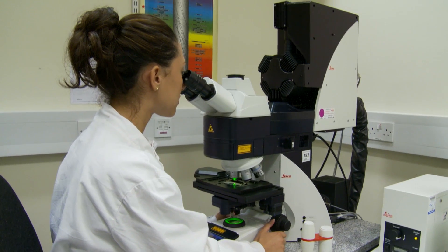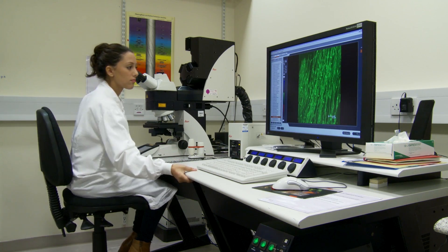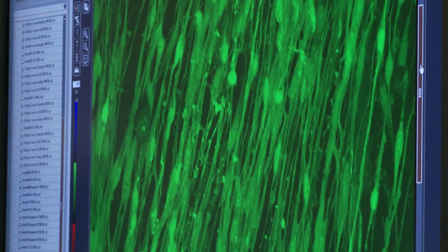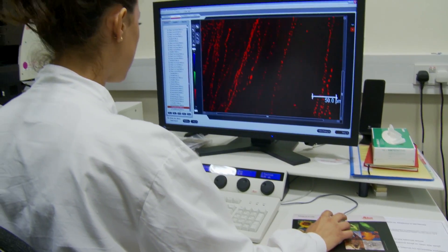I wanted to do a PhD project that had all my interests, and I was really interested in regenerative medicine, which was quite a large part of my master's degree. When I actually came and visited the Open University, I was very impressed with everything that I had to work with, so all of those combined really is what brought me here to the Open University.